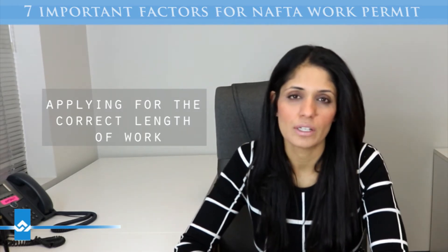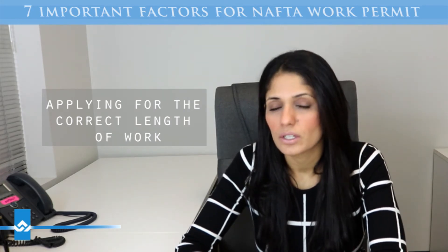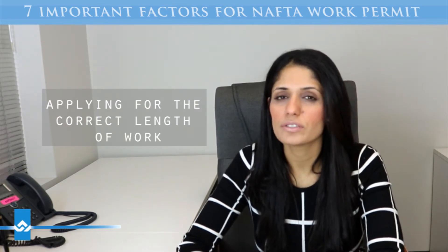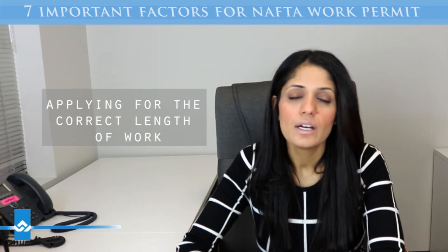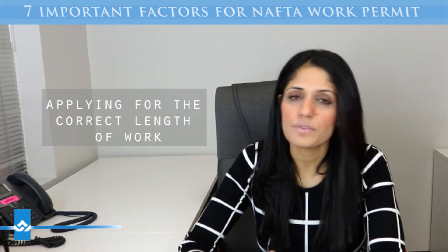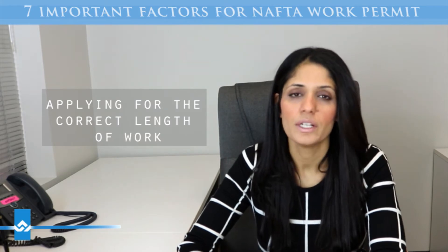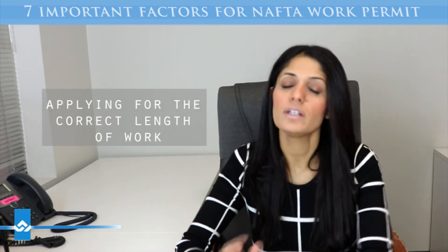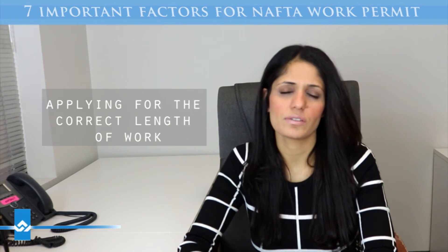The fourth is applying for the correct length of work permit. Despite the fact that a NAFTA work permit can be issued for three years, it doesn't necessarily mean you should ask for the full three years. The longer you ask for, the more difficult it becomes to get the work permit — you really have to justify that you are needed for the duration. A reasonable request for most occupations is one to two years. If you're asking for three years, you need some sort of chart or outline showing the progress of the work: what you'll be doing year one, year two, year three.